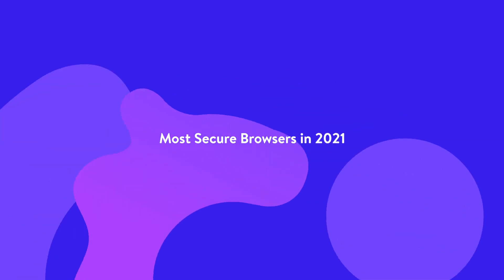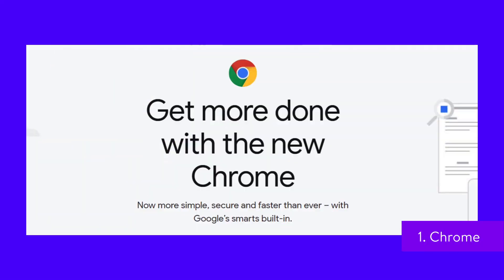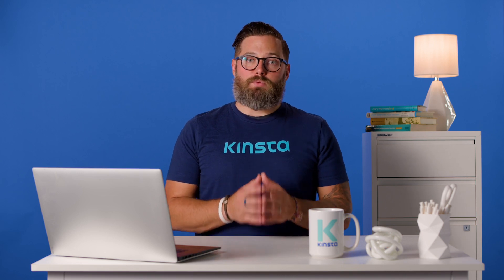Let's take a closer look at six of the most popular secure browsers you can use. Chrome is the undisputed leader among browsers when it comes to market share, and it also offers a lot of features to help protect your data and increase anonymity while browsing.